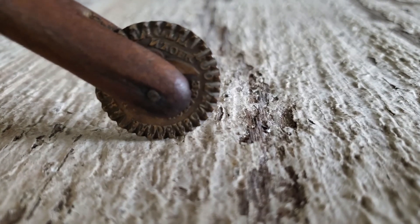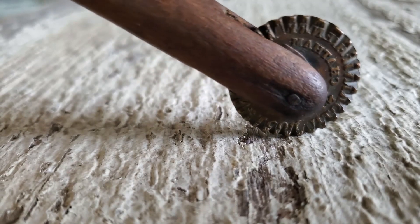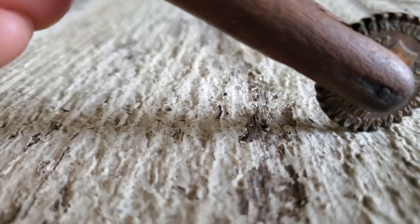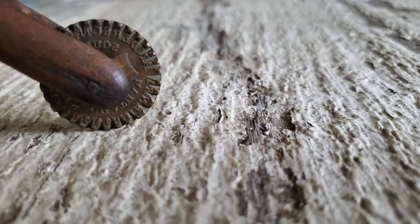Well, my friends, it is time once again to answer one of life's difficult questions. That is, which coin should I add to my collection next? What is my next coin?